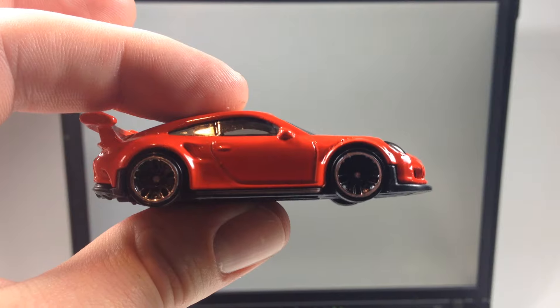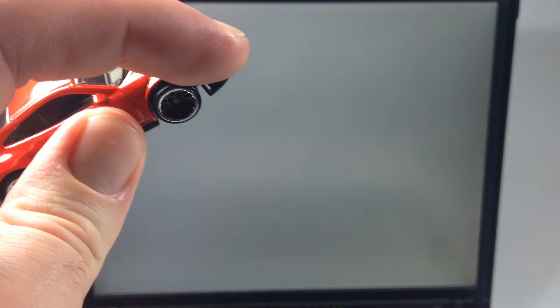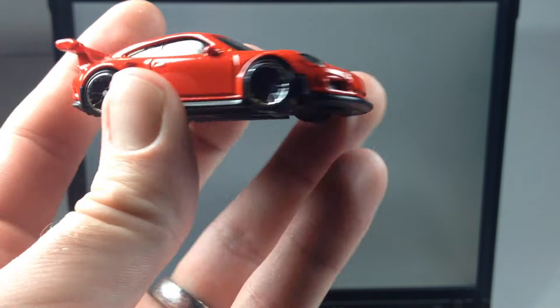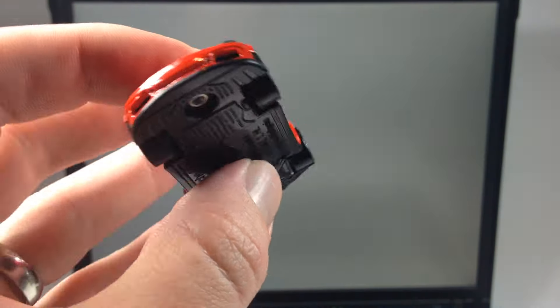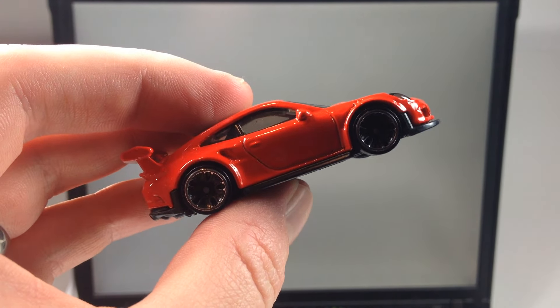Let me know what you think in the comments down below — did you pick up a bunch of these? Are you going to do some customs with it? I know I'm probably going to try to do a custom with headlights in it, since it's already set up for it. I'm definitely going to be taking one of these apart and doing something cool with it. That's going to be it for this one — thank you very much for watching and have a great day.